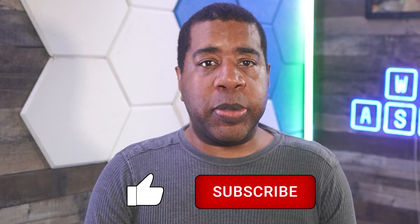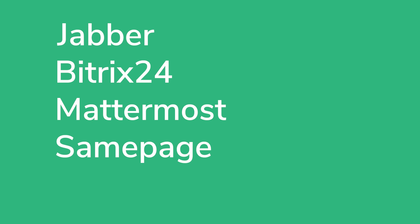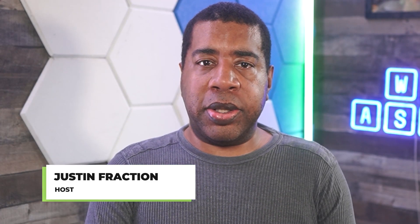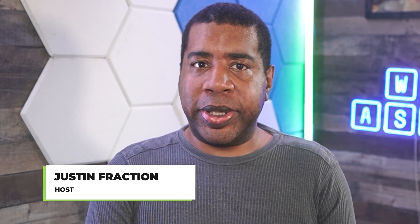According to our expert team, the best Slack alternatives are Jabber, Bitrix24, Mattermost, SamePage, and eXo Platform. I'm Justin Fraction from Technology Advice, and today we're giving you the details on these solutions.